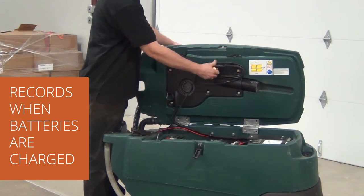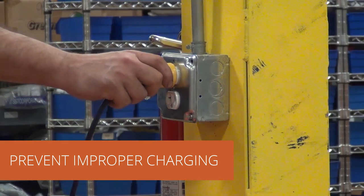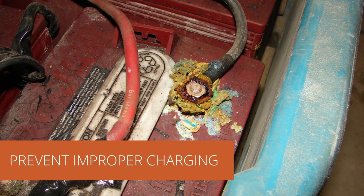Armor records when batteries are charged to help eliminate undercharging and opportunity charging, which can damage batteries.